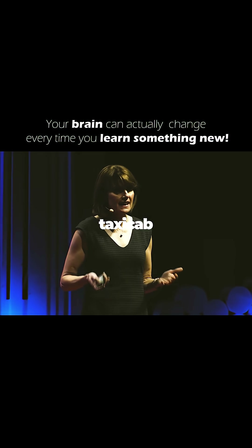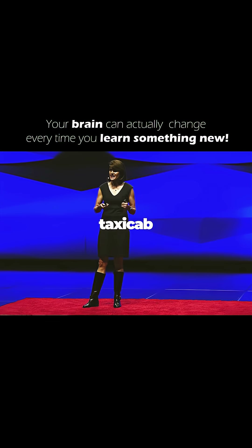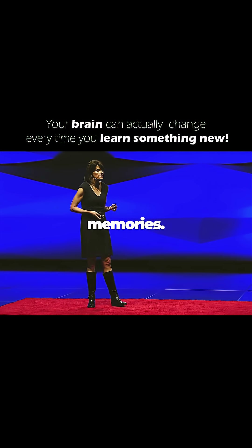Research shows that London taxicab drivers, who actually have to memorize a map of London to get their taxicab license, have larger brain regions devoted to spatial or mapping memories.